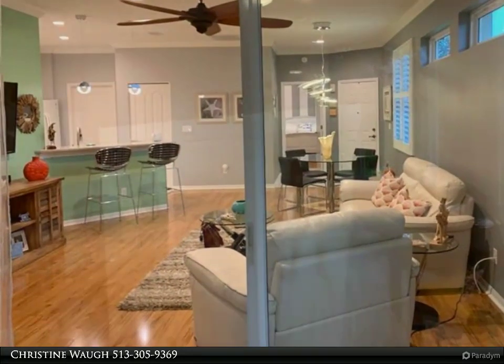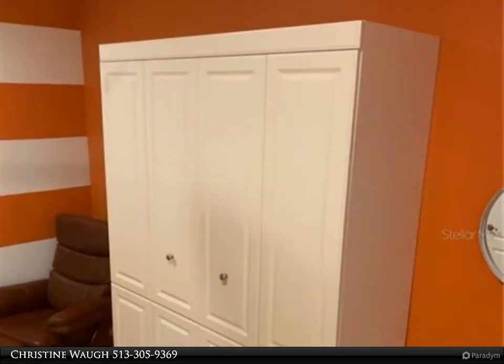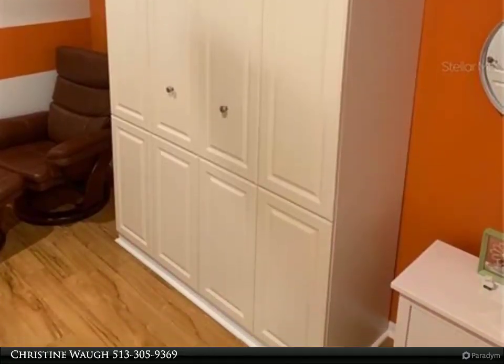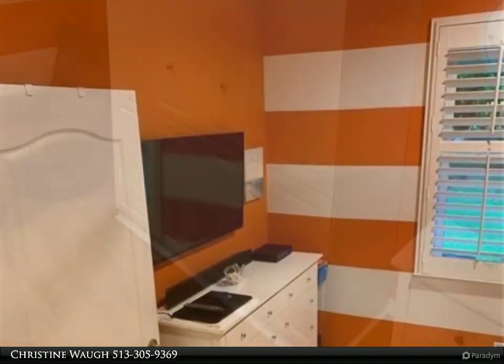This impressive, impeccably clean home has crown molding throughout. The laundry room is 6x10 and has lots of storage cabinets and an impressive built-in wine rack.